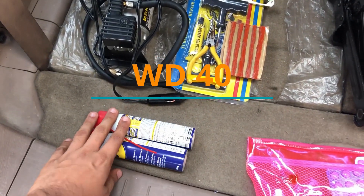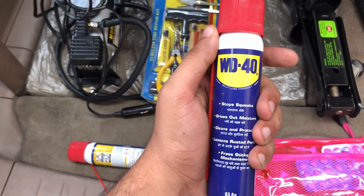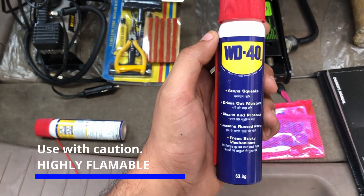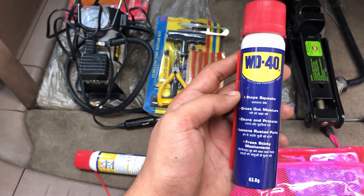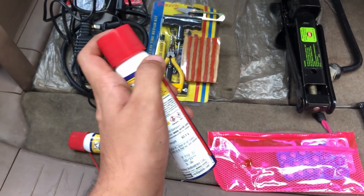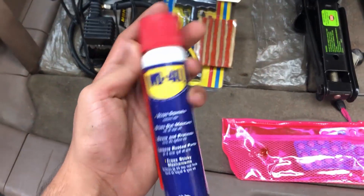I have two WD-40 cans. This is a multi-purpose product and according to me, every car needs it. If there is a squeaking sound, it works on engine belts and moisture. For rusted nuts, which is the biggest problem in my opinion, just put the pipe in and spray the nuts — they will open easily. This is a very handy tool.